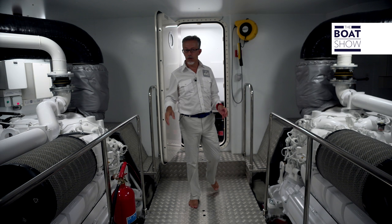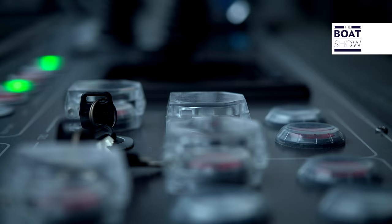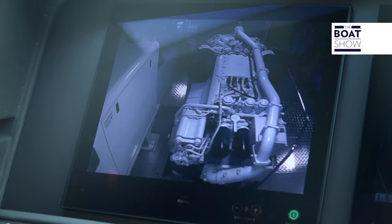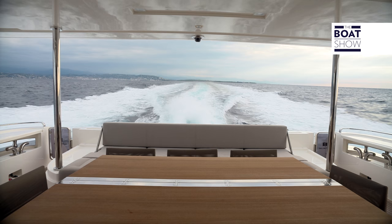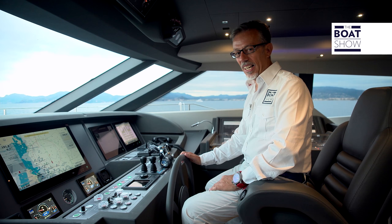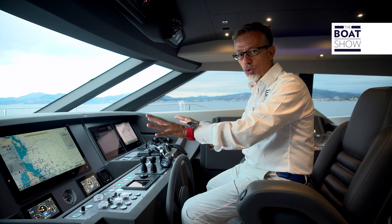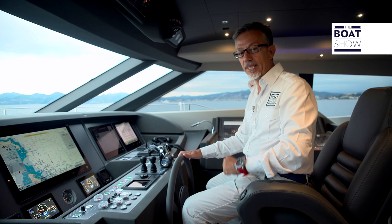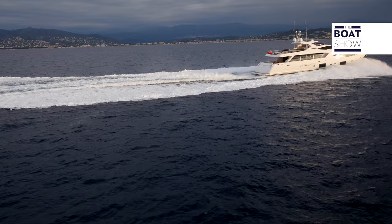In the machine room, there are two MTU 2000M 94 engines, each one boasting 16 cylinders and 2,638 horsepower. The driver's post is spacious. There are lots of instruments — the screens are all easily visible, and there are actually two of some instruments, just in case the first one fails. Like these engine clocks, for example — they're analog, not digital.